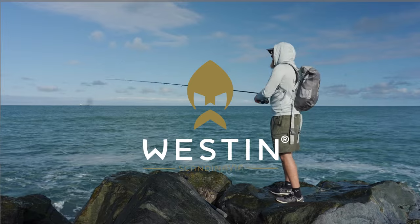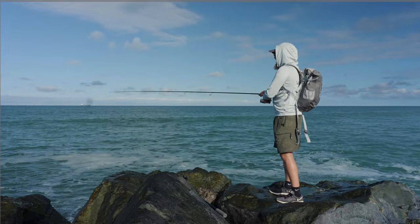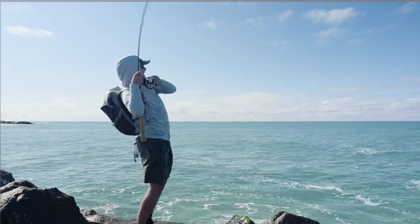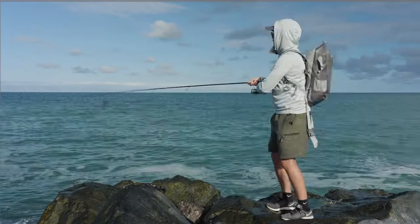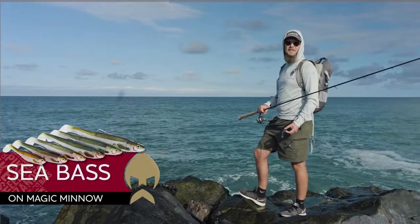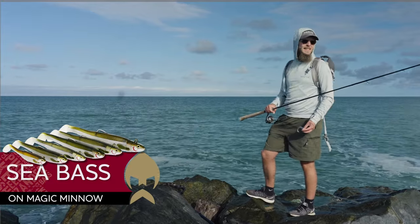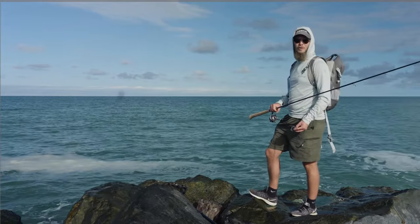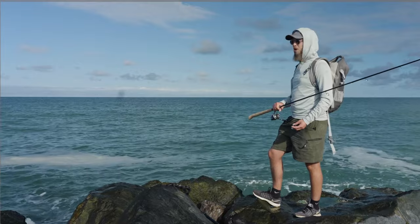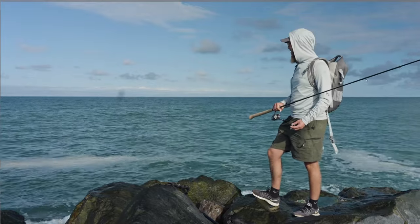Oh shit! That was a sea bass! It's on the drops! Hey guys! We are out fishing for sea bass and the conditions are actually close to perfect. Low light intensity. We got some colour in the water and some swell as well.